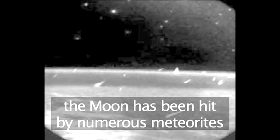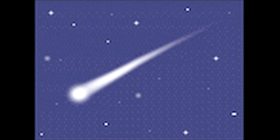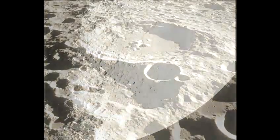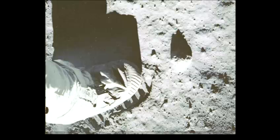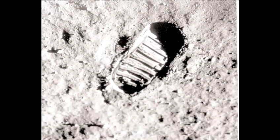Because the moon has no defensive atmosphere, it has been the victim of millions of hits from meteorites over billions of years. The evidence of these hits can be seen in the numerous craters. Older craters have scars from later hits. The surface of the moon is covered in a layer of dust, probably thrown out by these meteorite hits.